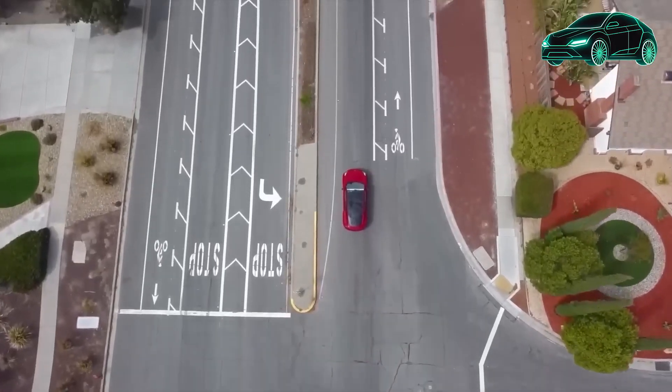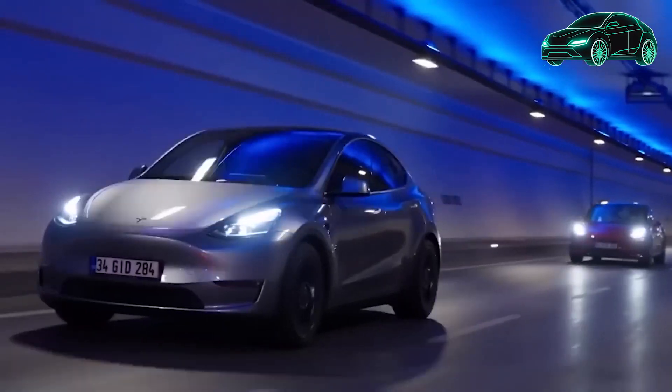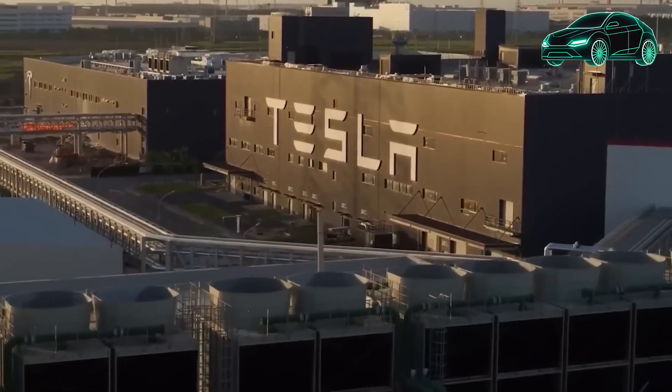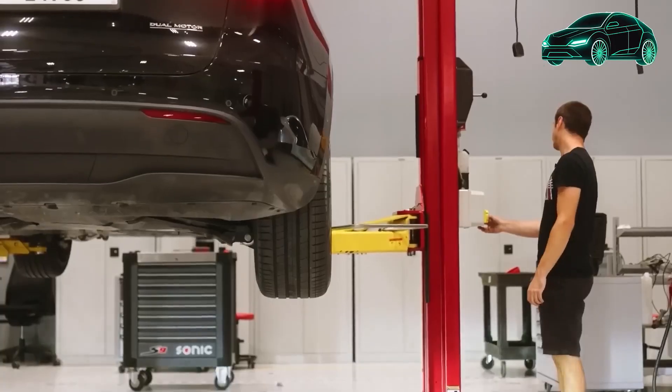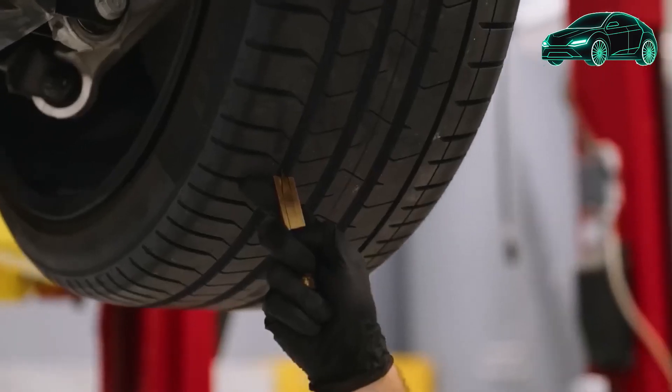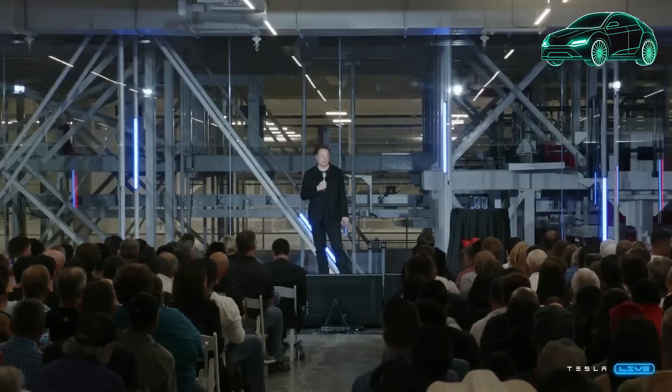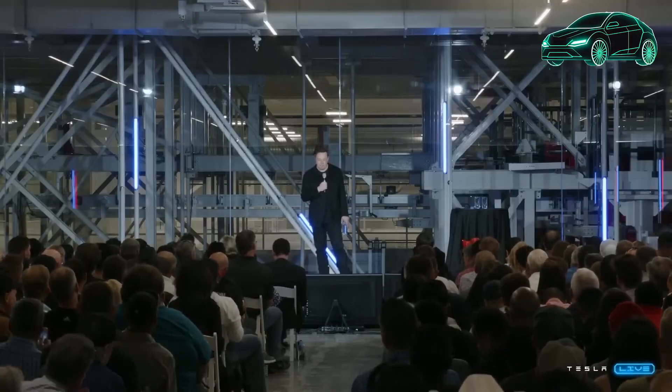As for the prices, the base Model Y is priced at $47,740, the long-range model at $50,490, and the Performance model at $54,490. Eligible buyers can take advantage of a federal tax credit of $7,500 for all new Model Y vehicles.